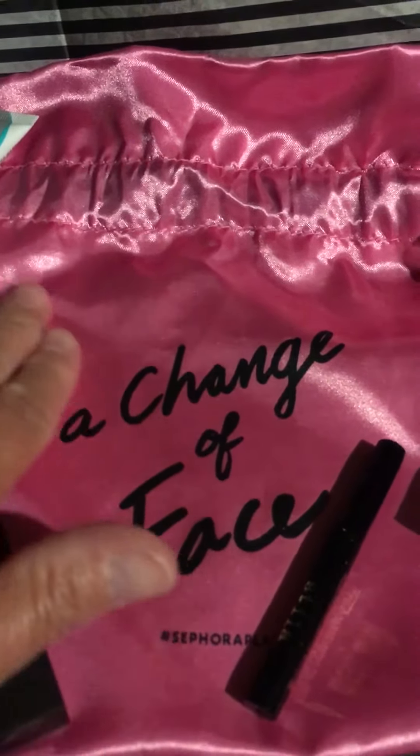A Laura Mercier lipstick in the color Happy. Let's see if I can open this one-handed — no. That's very nice.